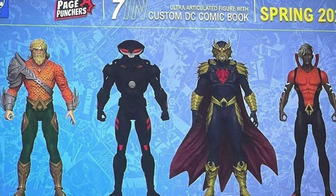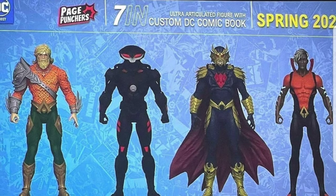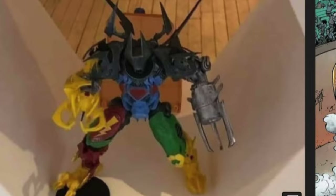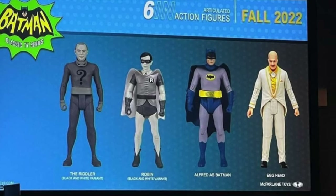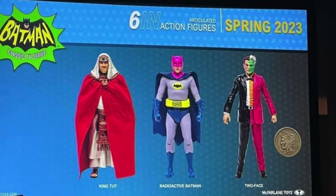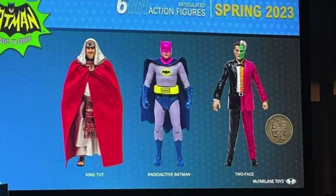This is a really cool one — DC Direct, this is a Batman mega fig that Robert shared with me. No idea what it's from but apparently it's from the comics — it's a mixture of all the different superheroes. Going into the 66 Batman line: Eggman, Black and White Robin, Riddler, Alfred — Batman's already out. King Tut, Radioactive Man on Batman, and Two-Face with a coin. This is a wave I'm super hyped for, I love this line.